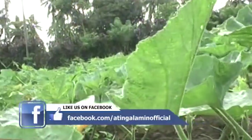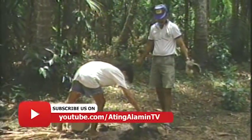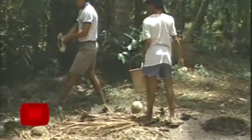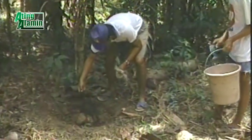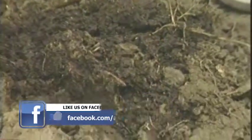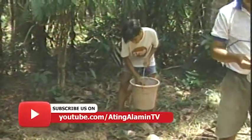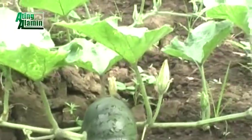Ilang buto ilalagay natin sa bawat butas? Tatlo hanggang apat sa isang butas. Kung apat ang ilagay, kailangang magbawas ng isa — piliin ang pinakamahin na tubo at alisin. Pagka gumagapang na ang halaman, ihiwalay ang bawat puno — isa dyan, isa dito. Huwag hayaang magpatong-patong; kanya-kanya ang bawat isa.